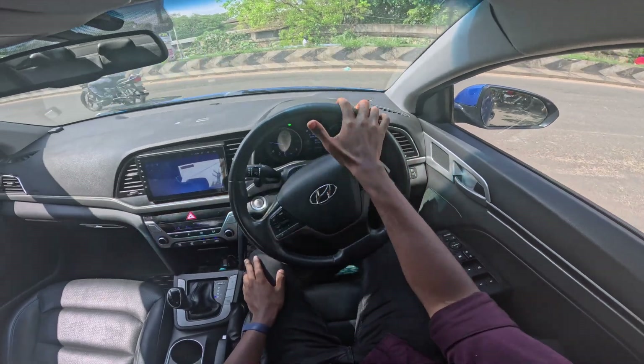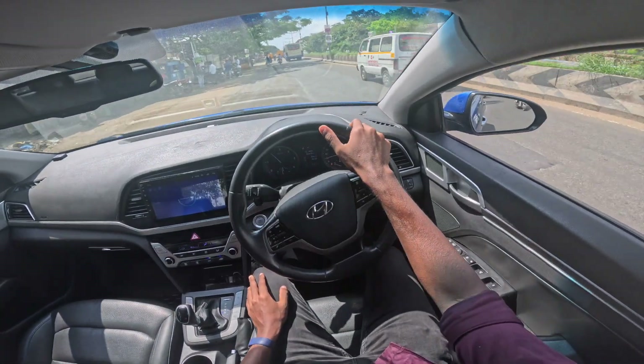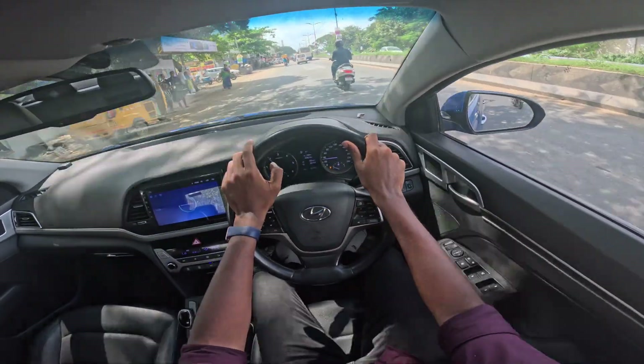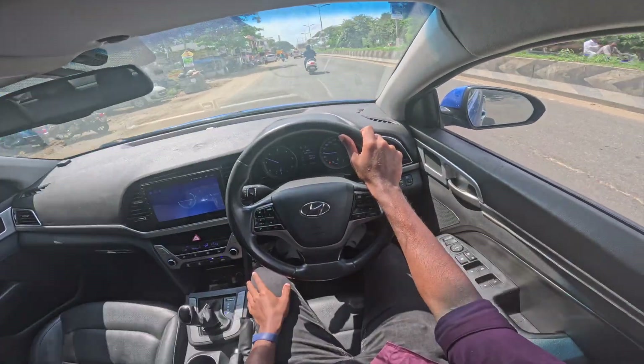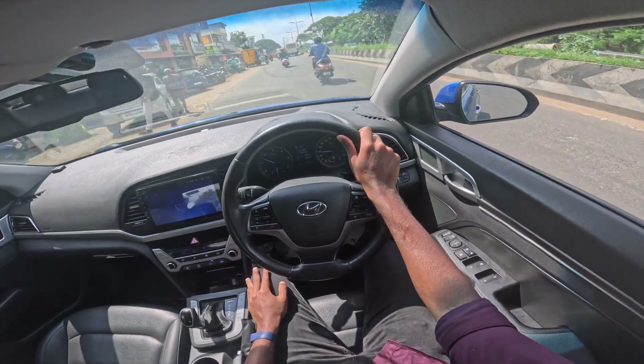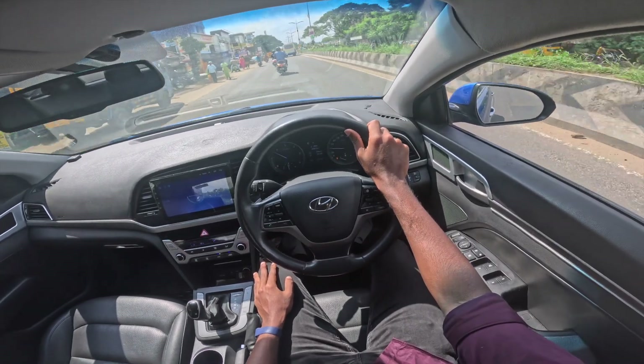This car is diesel with an automatic gearbox — it has a 6-speed torque converter. It is a 1.6-litre CRDI unit, basically a common rail direct injection engine. This car produces 162 Nm of torque.